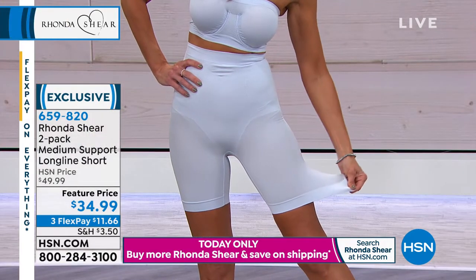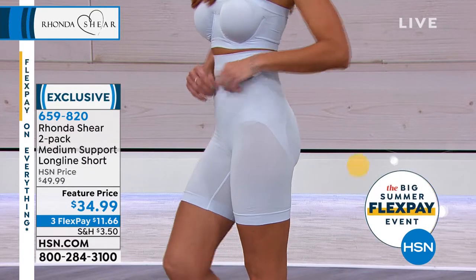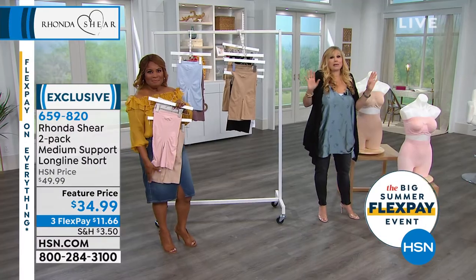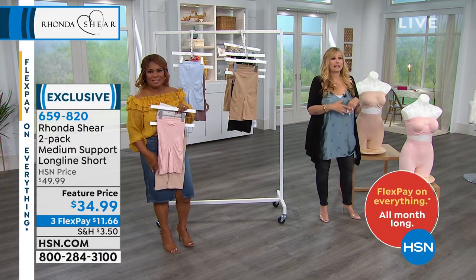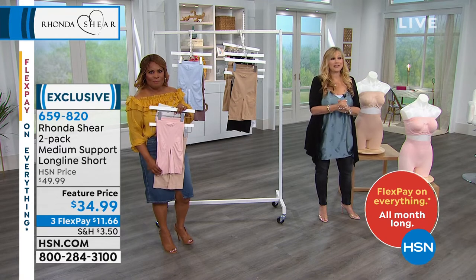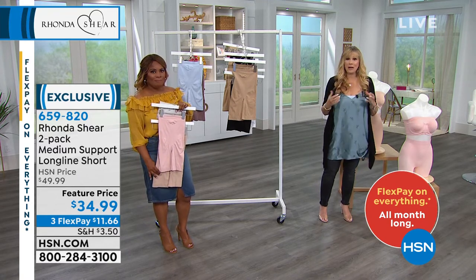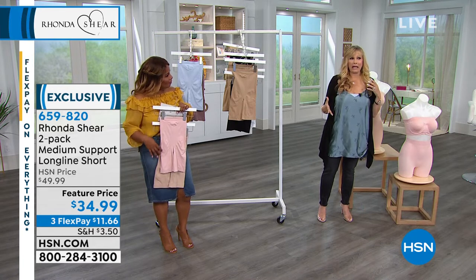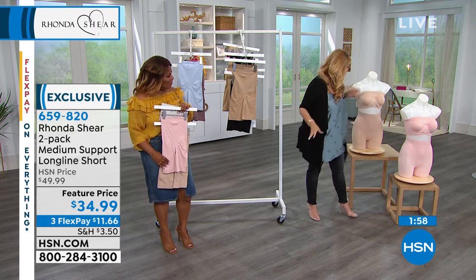We actually have a before and after to show you how great they are. Buy these true to size — don't even think about it. If you wear a large legging or a small in a jean, that's how you take these. I've had my samples for months and I've been wearing them constantly.